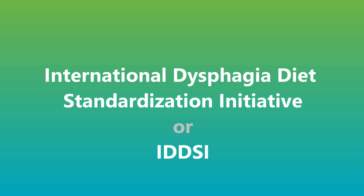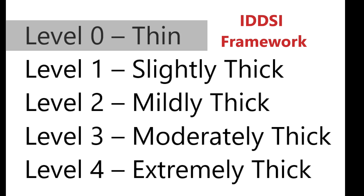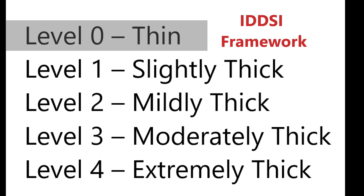There is a common terminology for describing liquid thicknesses to improve safety for those suffering with dysphagia. That organization is the International Dysphagia Diet Standardization Initiative, or IDDSI. Under the IDDSI framework, there are five levels of thicknesses for liquids, starting with level 0, thin, that pours like water. Level 1, or slightly thick, is just a little thicker than plain water.